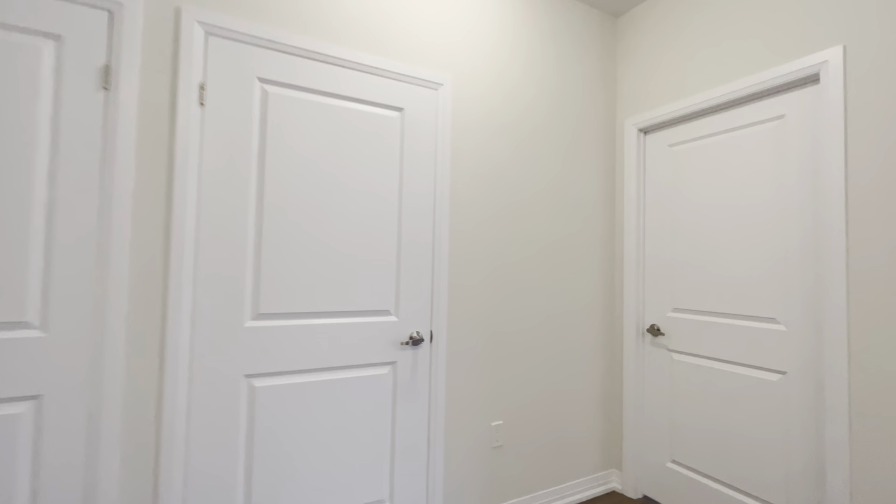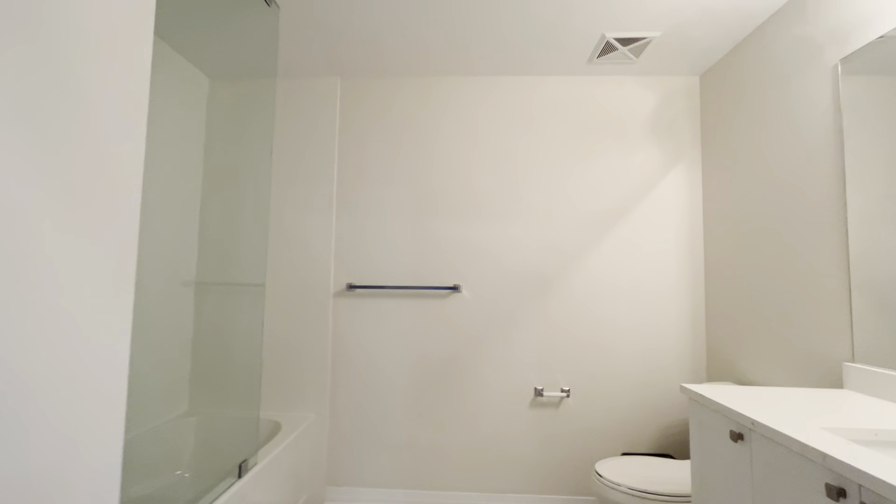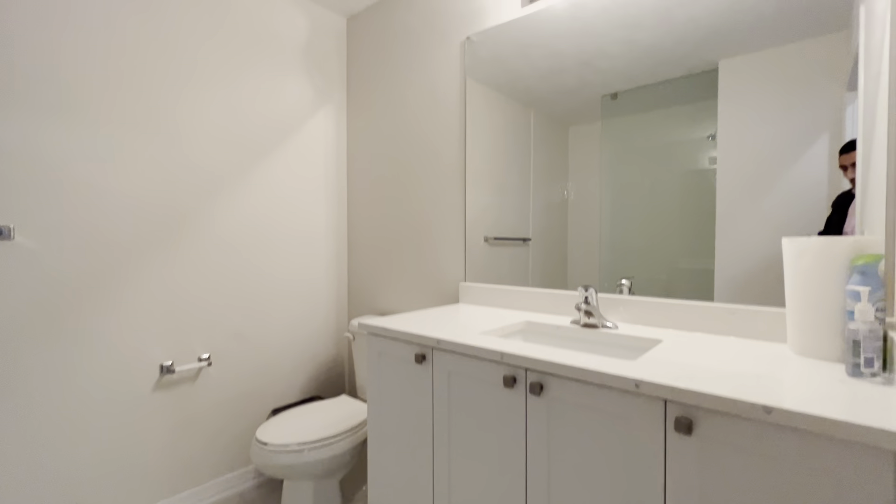Over here we have our common area bathroom. It's a beautiful three-piece bathroom and it's very large. You have a nice huge quartz vanity with a huge mirror in the back, and then you have your bathtub with a shower head as well.